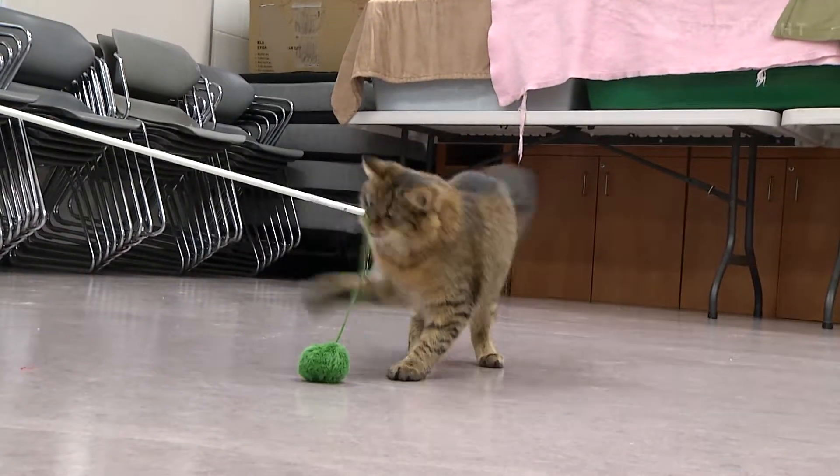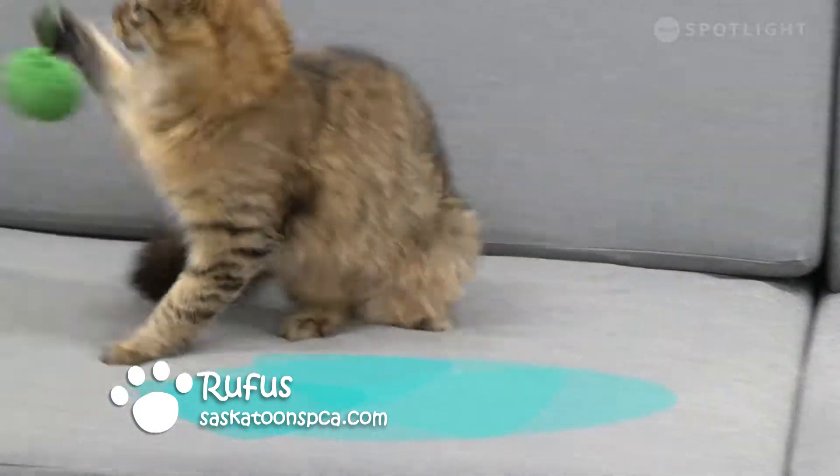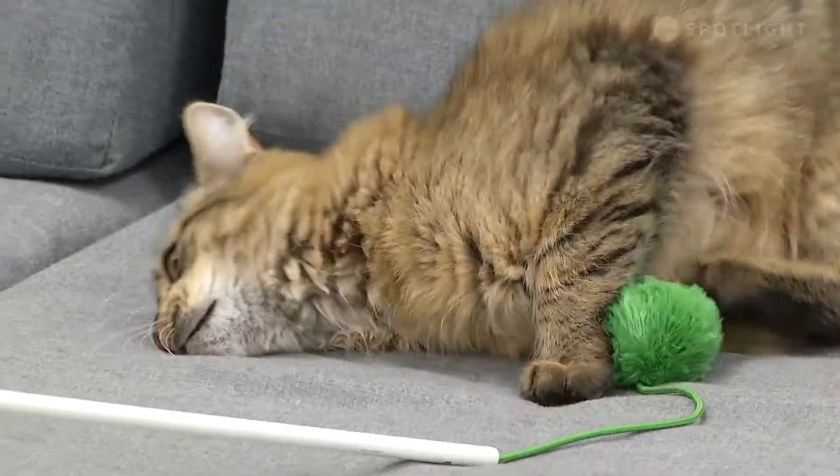This handsome fella is named Rufus. Rufus is about two years old. He's a lovely long-haired cat that was picked up by Animal Control on September 24th. Rufus is very energetic and playful. He's also very sweet and loves people. He is purring non-stop today.